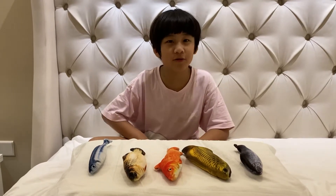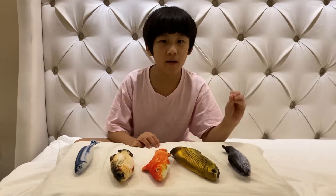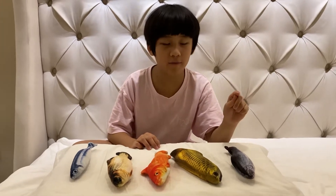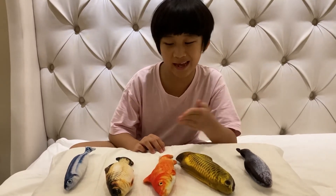Hi guys, today I'm going to share with you 5 of my fish pillows. As you may know, where do I get these pillows? My mother is behind the camera, bought them from the internet. They are actually for cats.